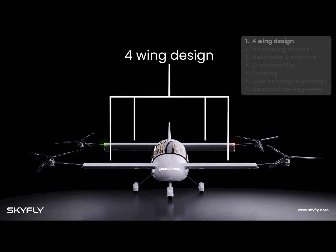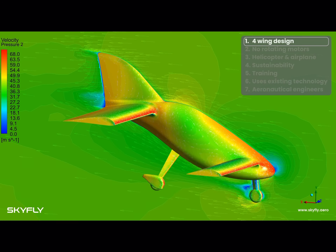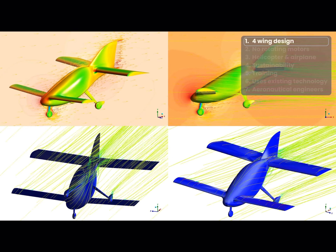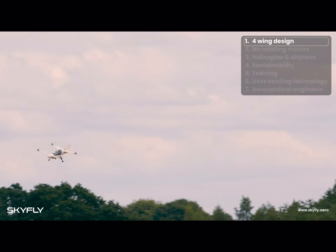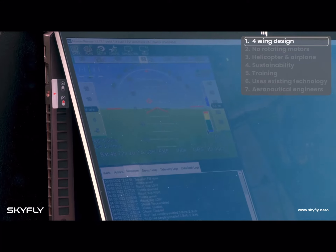Our four wing design is unique in the market and was proven first by extensive computational fluid dynamic analysis and modelling, followed by a prototype aircraft that was built and tested by our experienced team of aeronautical engineers.